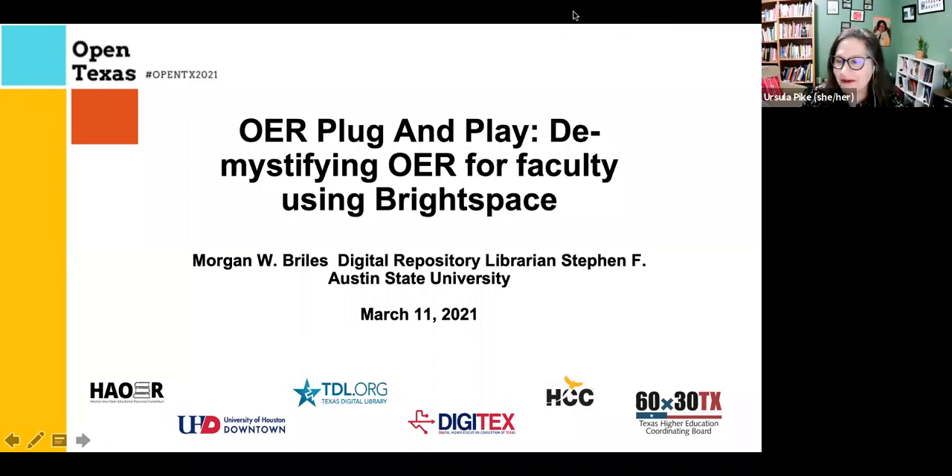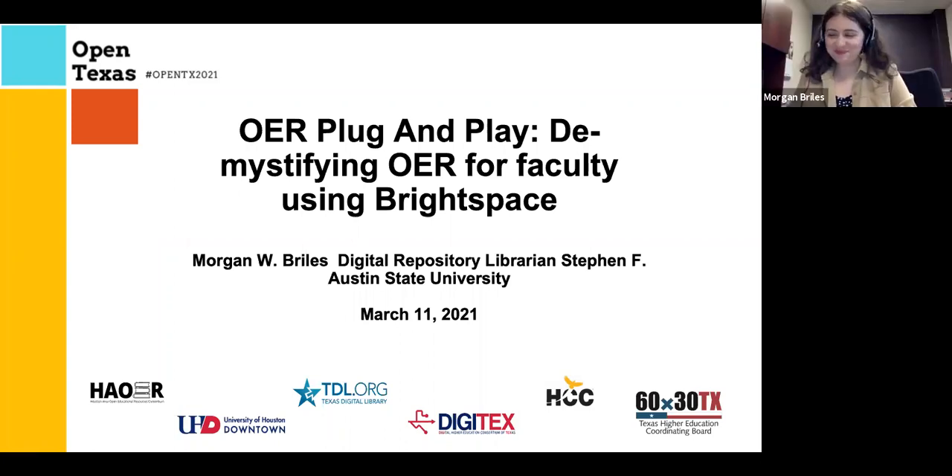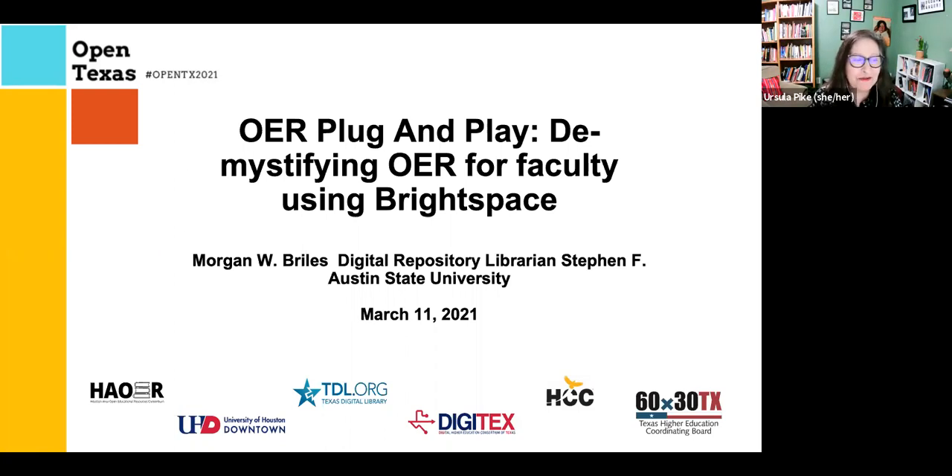Hello everyone. We're going to get started here in less than a minute. I'm just going to make sure everyone is in. All right. This afternoon, I'd like to welcome you to OER Plug and Play, Demystifying OER for Faculty Using Brightspace.